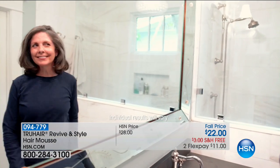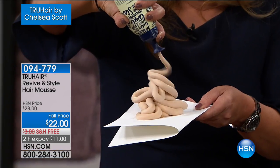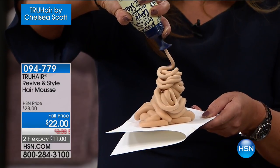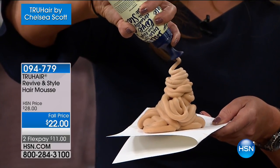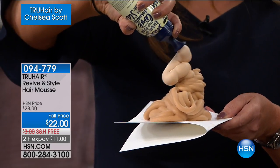Revive and Style is a mousse that goes on wet hair. When you come out of the shower, like any styling product you don't need to rinse it — you leave it in and comb it through root to end. It's doing two things: giving you tremendous, beautiful, shining color, but volume at the same time. So whatever styling product you're using right now, you're just using this instead because it's doing all of that in just one. Look at how easy it was.